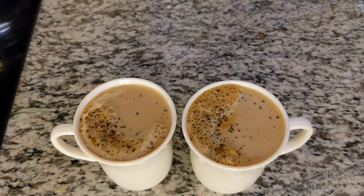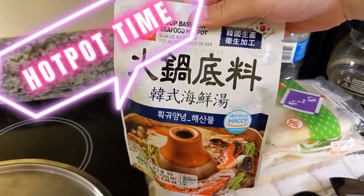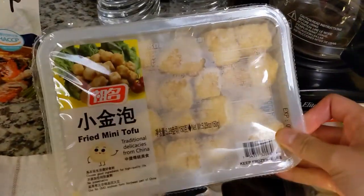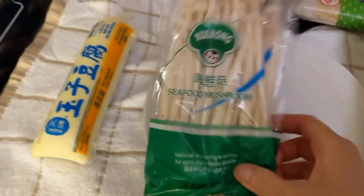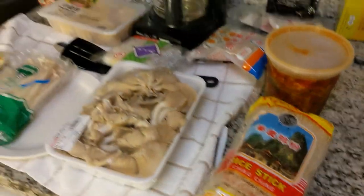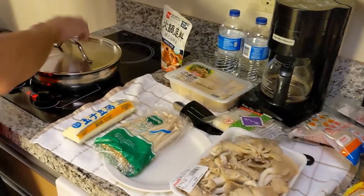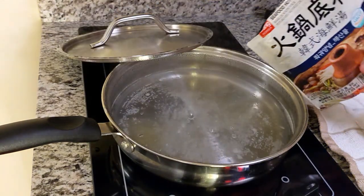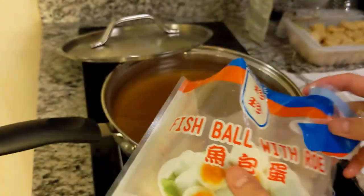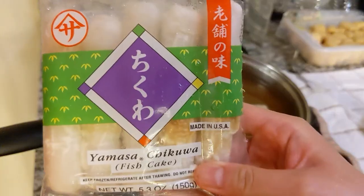Now let's get our hotpot feast started. We've got the Korean seafood soup base, fish cake, fish balls, meaty tofu, soft tofu, enoki, and oyster mushroom. We've got some rice noodles too, and my leftover fish from last meal. First, we'll start with putting some soup base into the boiling water and mix it well. Then add in the fish balls and fish cakes.